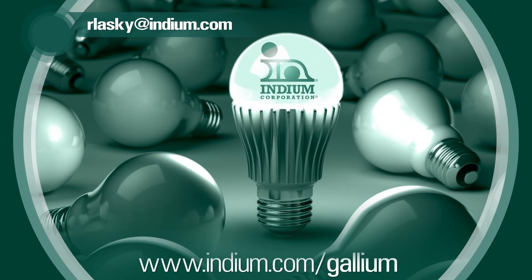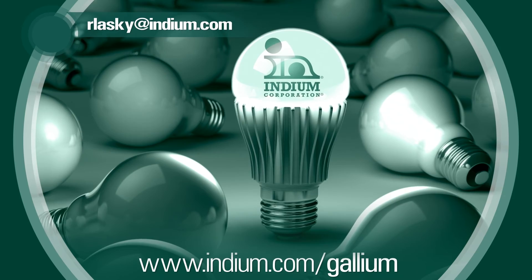For those interested in more information about gallium and the white light LED revolution, they can go to indium.com. Ron, thank you very much.